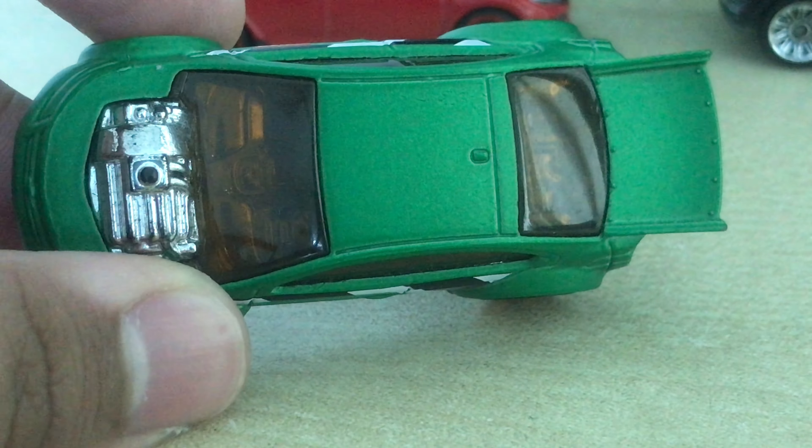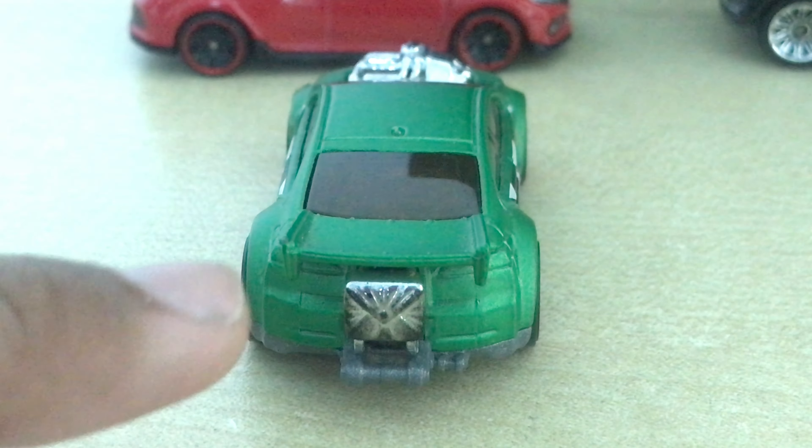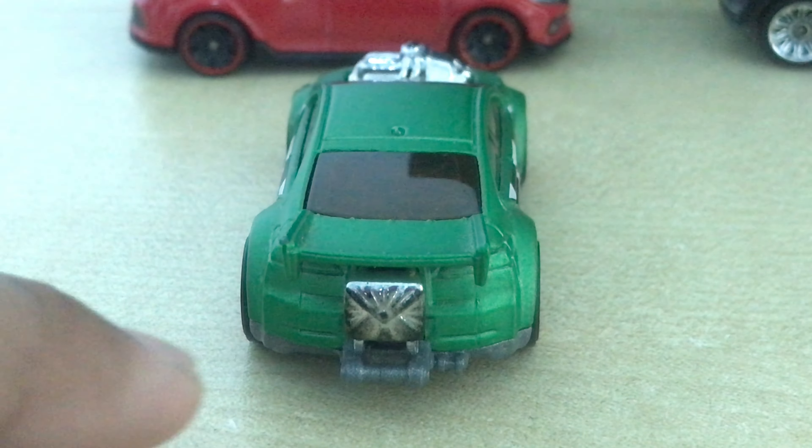This car is decent on track. Here's the backer and the parachute, so it is heavily based on a drag car.